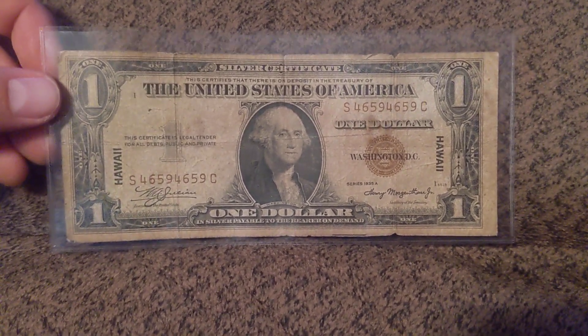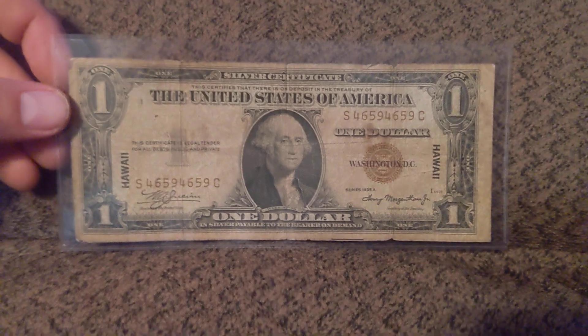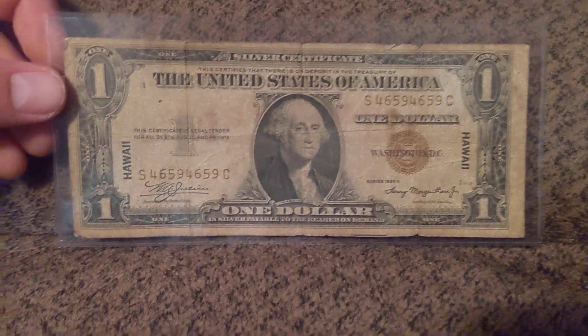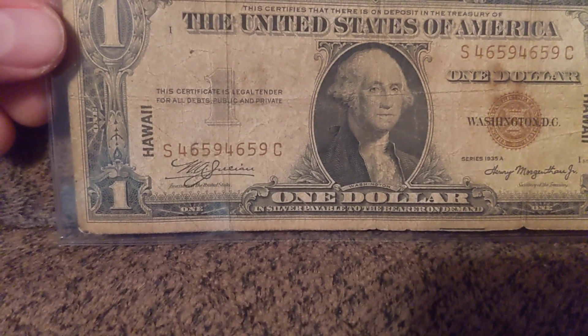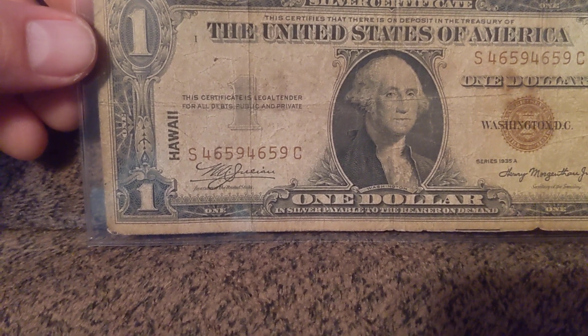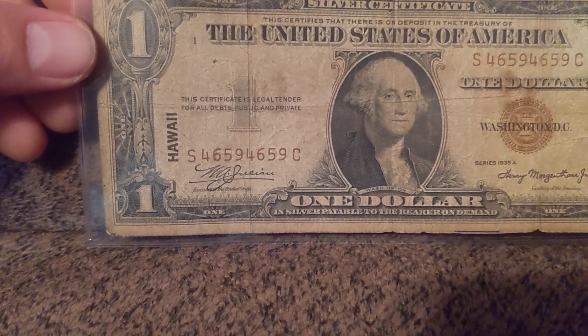You look at it and it's like, that's crap. It's all beat up and kind of dingy and all that stuff, which is correct. But if you look at that serial number, because this is Fancy Friday, notice the first four digits are repeated in the second four — 4659, 4659.